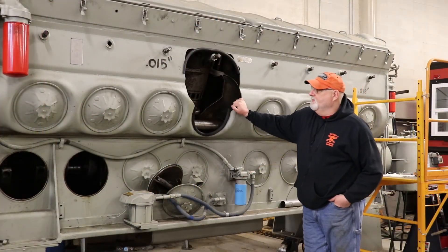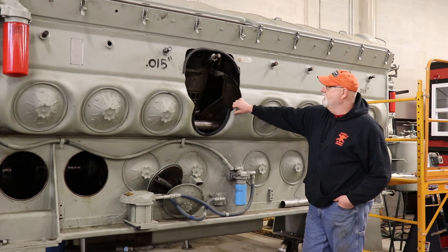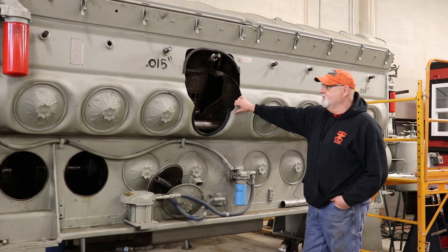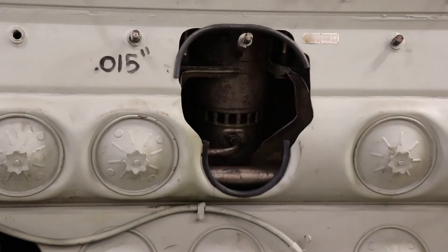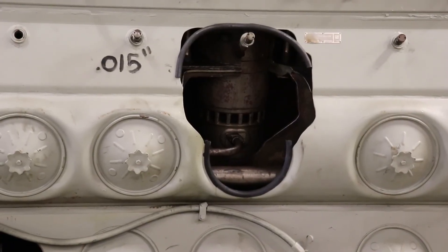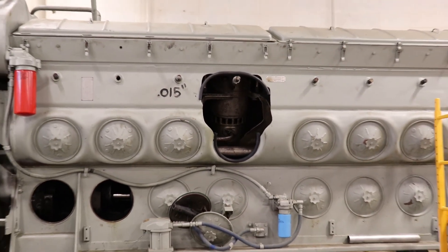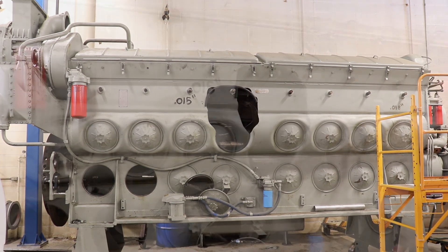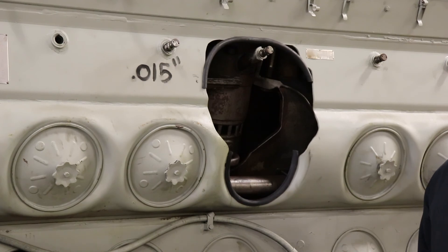This is an EMD engine. This engine was given to us from BNSF. It's a cutout version so you can see the cylinder assembly. This is a two-stroke 16-cylinder engine, 4,000 horsepower. We use this for removing the power assemblies, running the overheads, and doing crankcase inspections. It's a really nice piece of equipment to have when you have a complete whole engine to work with.